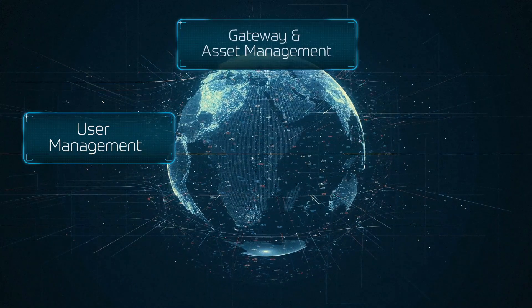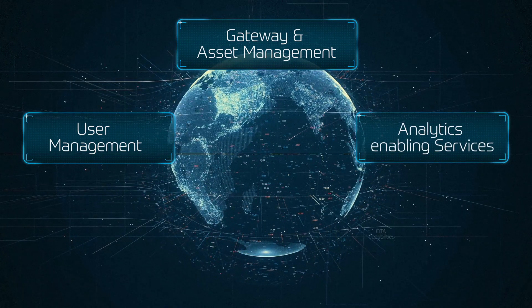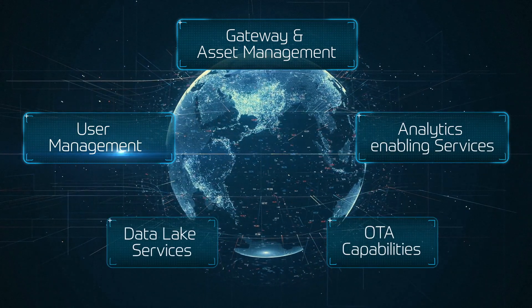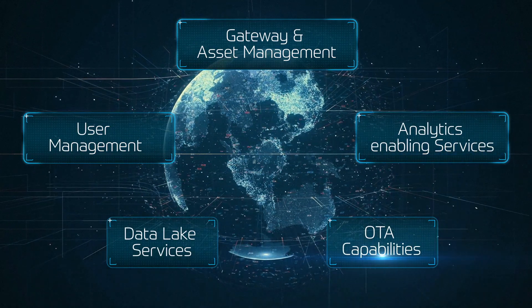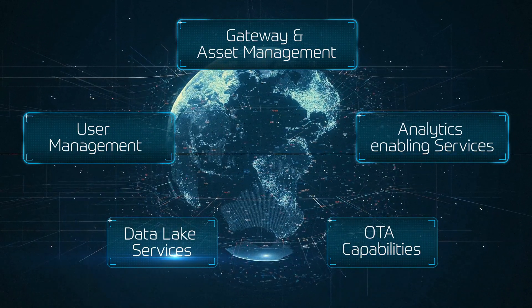The ZF IoT platform offers a self-service catalog with several service capabilities, such as user management, gateway and asset management, analytics, over-the-air capabilities, and data lake services.